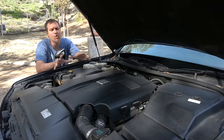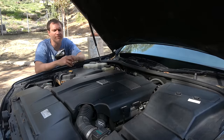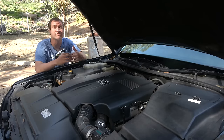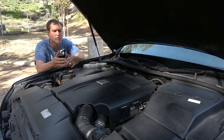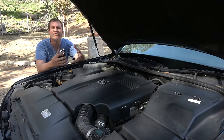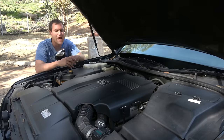The V12 in this era of Century is a 5.0-liter V12, which is fairly small as V12s go, and Toyota undoubtedly chose this engine for its smoothness. It has only 276 horsepower, which is easily achievable with a V8 or a six-cylinder. But the theory is by making the engine larger, it can deliver that power in a much smoother fashion, and that's exactly what happens here. That's why the Century has a V12.